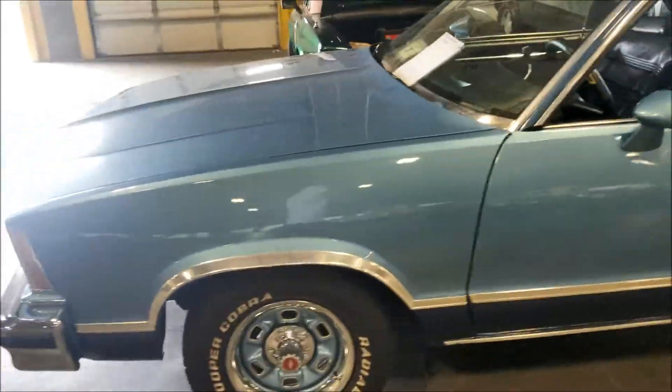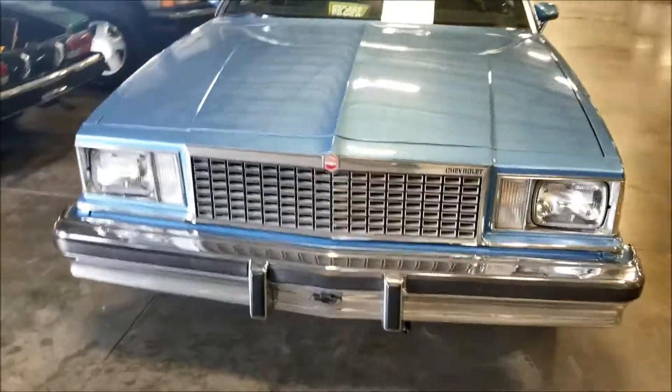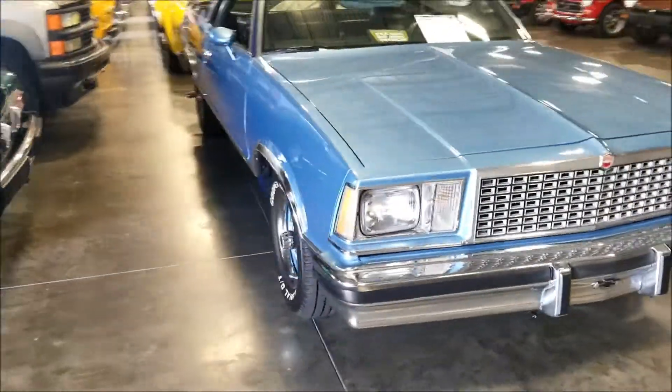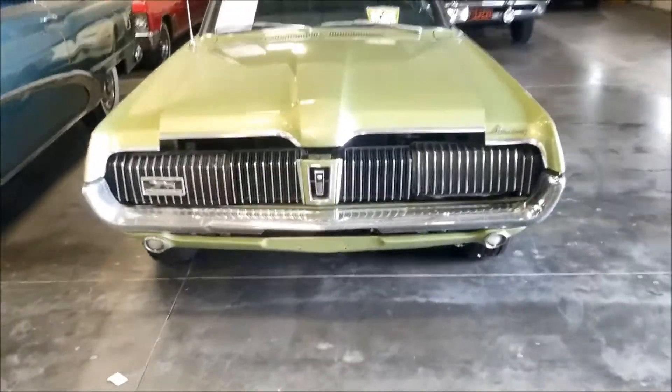Got the El Camino - 1978 El Camino. Very very nice. Let's go ahead over here - what we got here? Jaguar? Old school Jag.